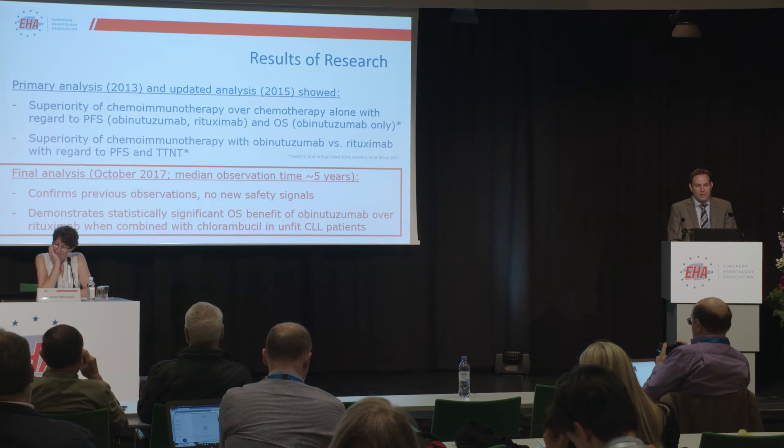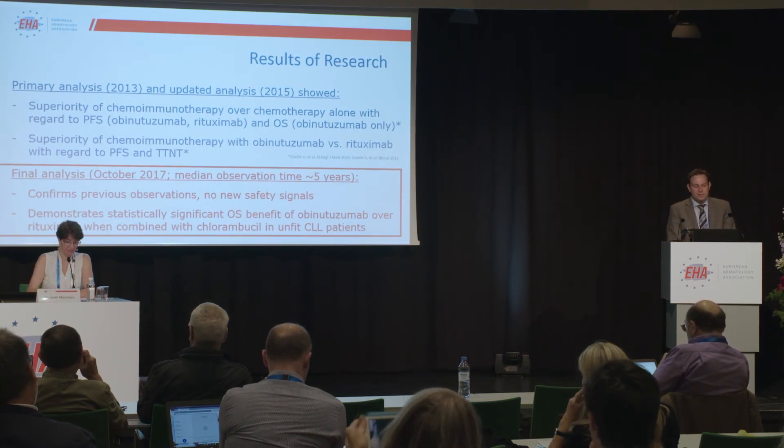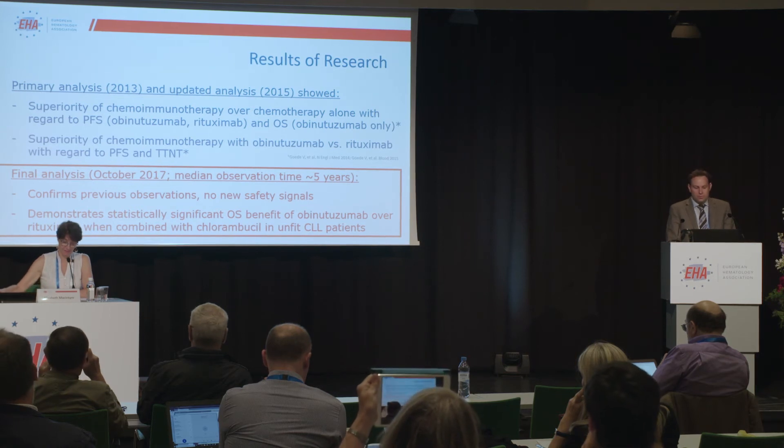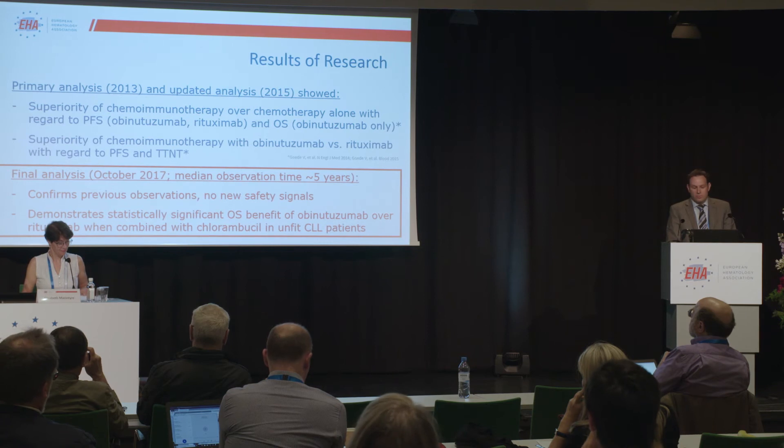And importantly, in this analysis, we could demonstrate a statistically significant and also clinically meaningful overall survival benefit of obinutuzumab over rituximab when combined with chlorambucil in this patient population.